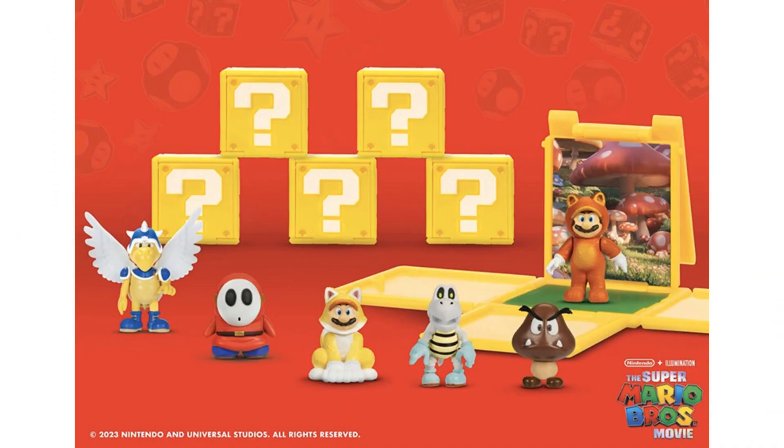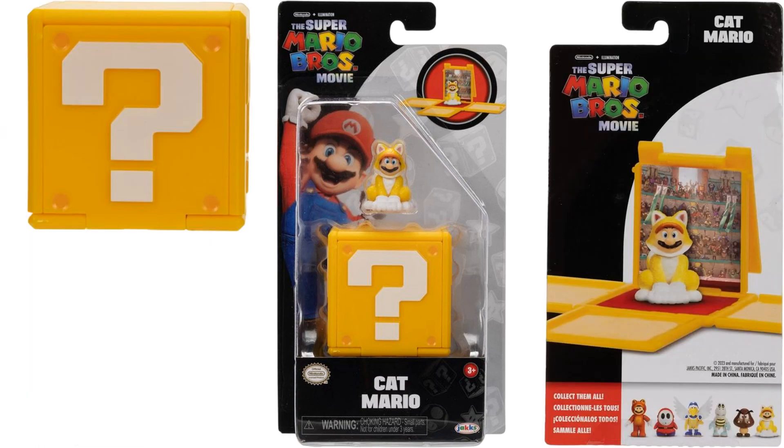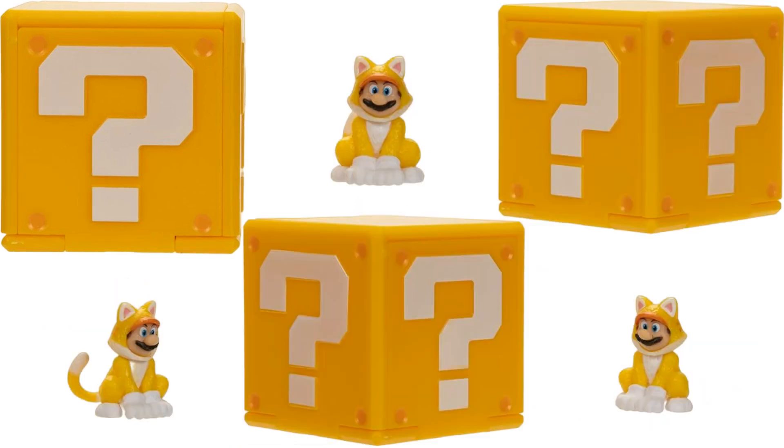Wave 2 is a Target exclusive — you got these little question blocks with figures. Here we got Cat Mario in the wave 2 figure package from all angles. There's the back and the block itself. Open the block up and you got Cat Mario with the background there of DK's Kong area.